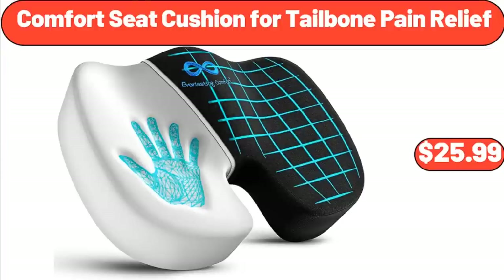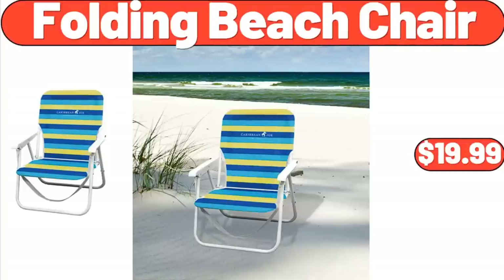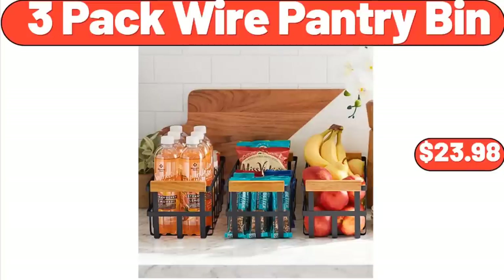Comfort Seat Cushion for Tailbone Pain Relief, $25.99. Round Cake Carrier, $12.99. Folding Beach Chair, $19.99.